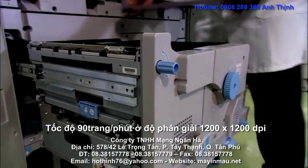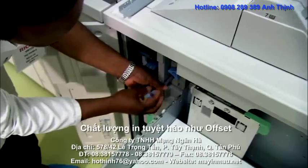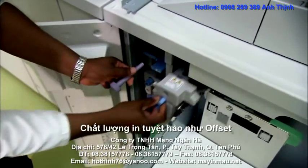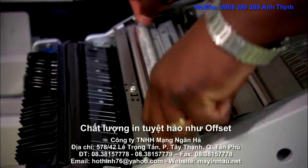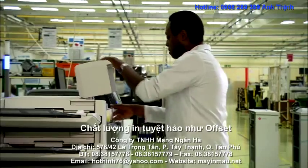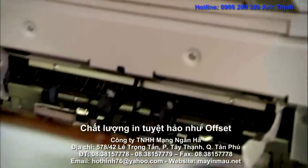New operator replacement units cut down cost and minimize maintenance, economically. Now print service providers can maximize productivity and lower TCO by replacing key components without waiting for an engineer. Trained operators can replace consumables whilst the machine is in use, cutting costs and downtime.